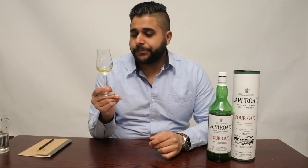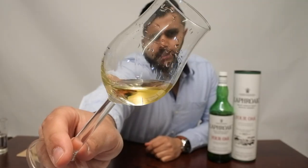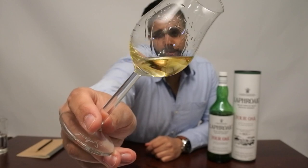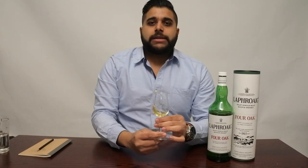Let's move into the assessment of the whisky. I'm going to hold it up in front of the camera — it looks quite like a light, amber-y colour. I'm going to go with a bright amber, because it doesn't look too dark and you can't see too much of the darker hues in this whisky.